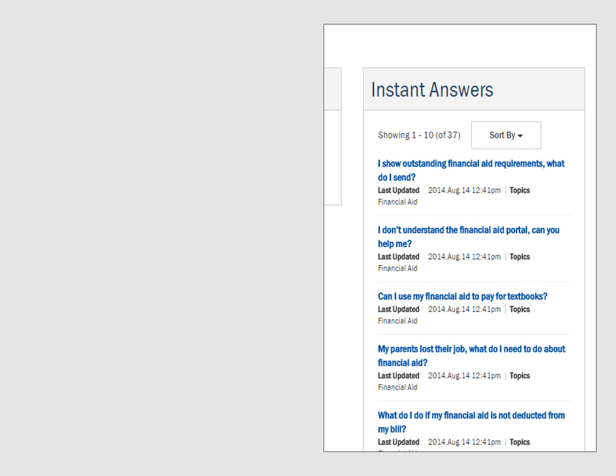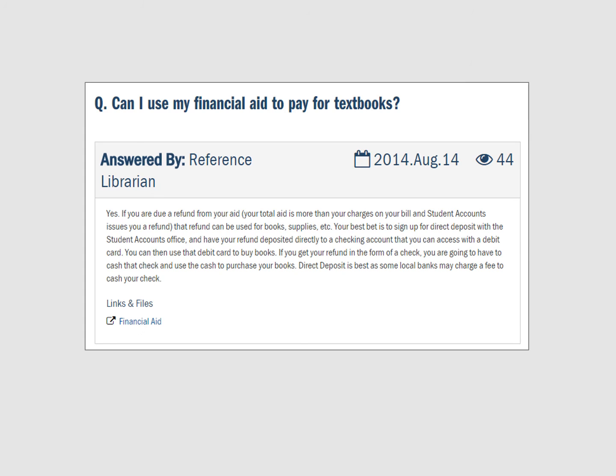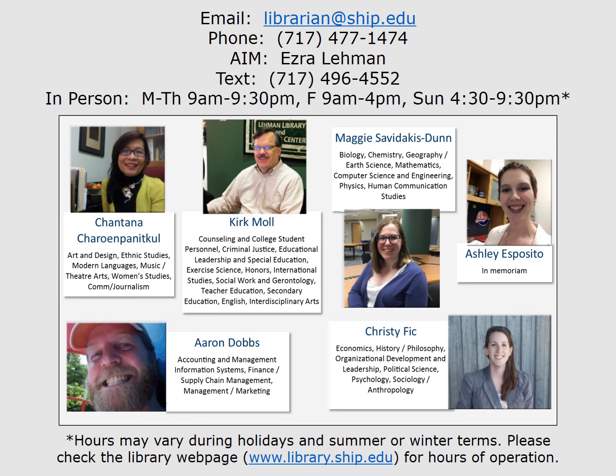On the other hand, if you were looking for Shippensburg University policies or information about financial aid, this same Ask Us Anything search box will find the most important frequently asked questions on the topic. If you need help with finding and using library research services, contact a librarian. We will be happy to help.